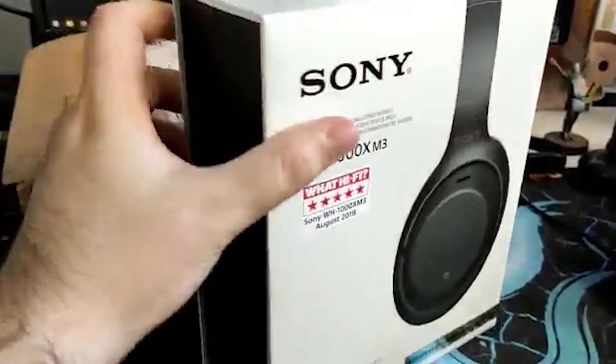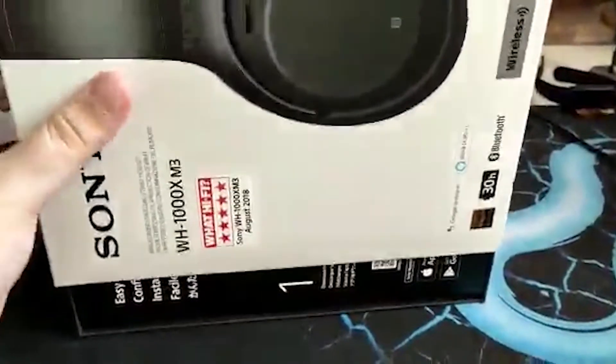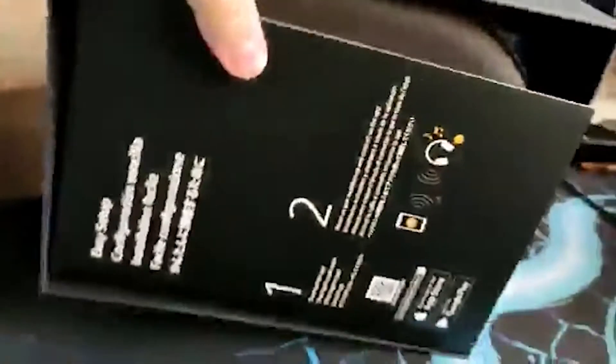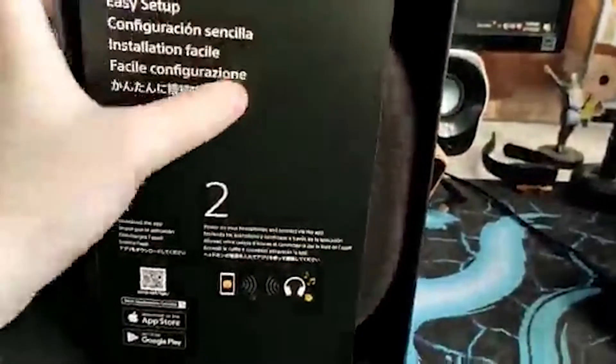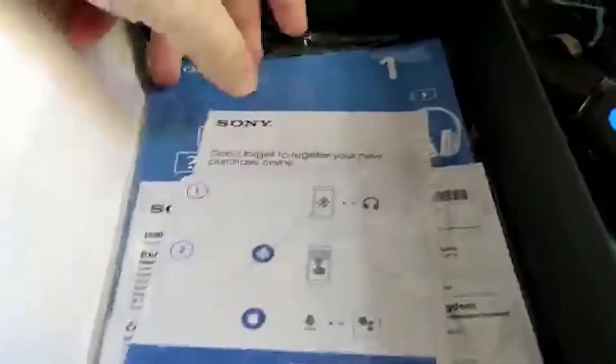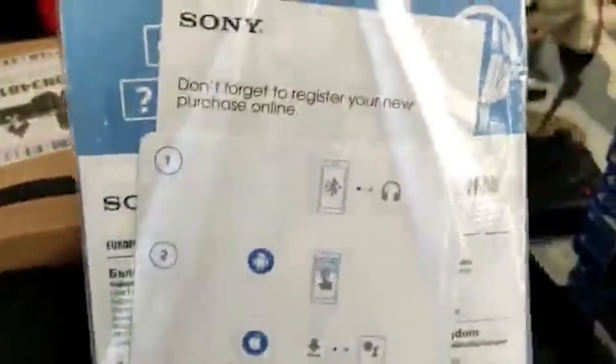Today's unboxing is the Sony WH-1000XM3 premium wireless noise cancelling Bluetooth headphones. Packed with intelligent technology and clever design to give you the ultimate listening experience on the go, Sony's pioneering noise cancelling technology is taken to the next level in the WH-1000XM3 with the introduction of the QN1 processor.